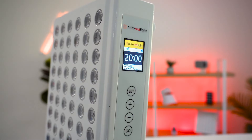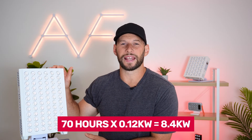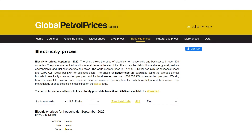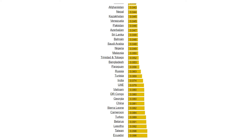So now we have the total hours we use this panel in a year and the amount of electricity it uses per hour. We can multiply these together to get the annual electricity use — and that is 8.4 kilowatts. Now we convert this power usage into dollars. Electricity rates vary throughout the world, so I went to globalpetrolprices.com, which has average electricity rates per country for 2022, and I used those figures for the following calculations.